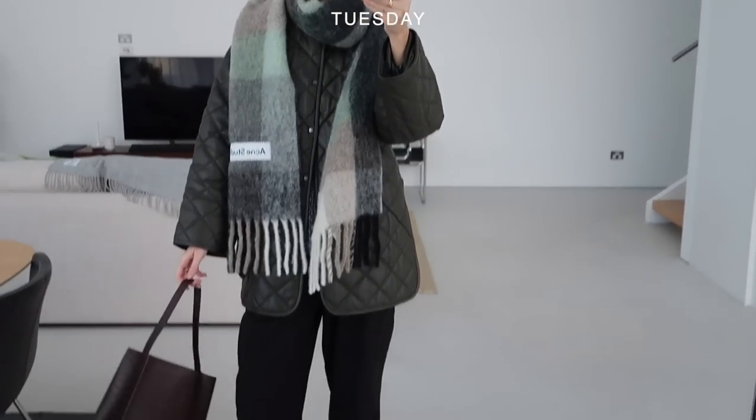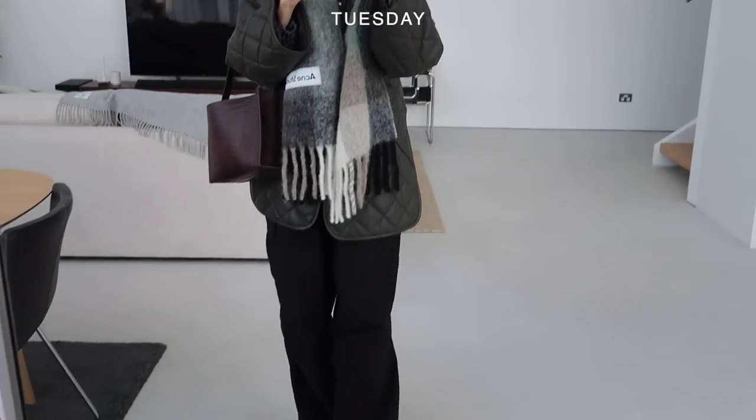Hello guys, happy Tuesday. This is my outfit of the day. It is honestly freezing in Melbourne — it's like three degrees at the moment, hence why I'm so rugged up.